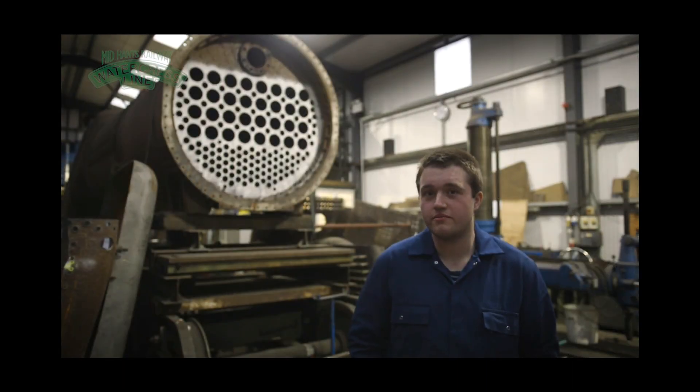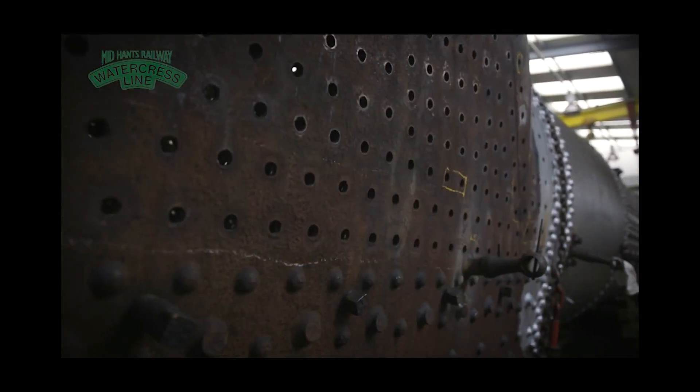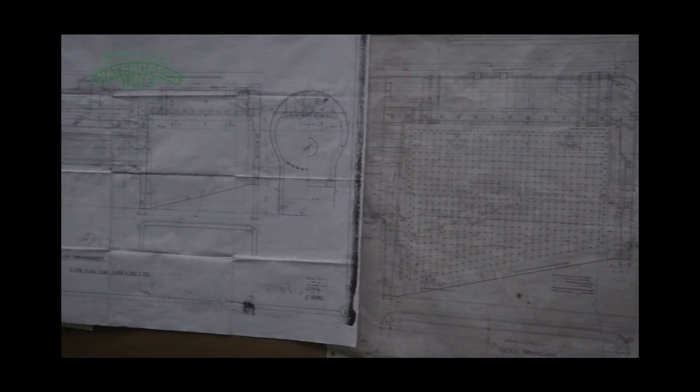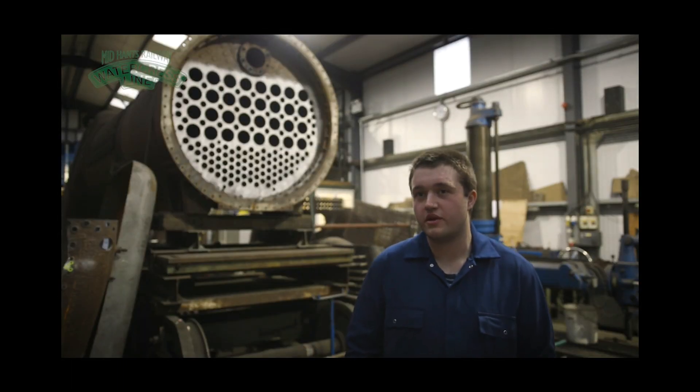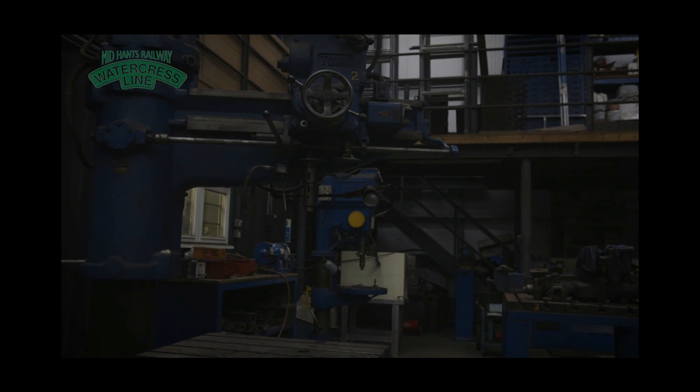I'm Andrew and I am an apprentice here restoring boilers at Rockley. What we do here is basically cut out corroded or pitted plate work and make them as good as new. The skills you have to have as an apprentice is just basically willingness, and then they will teach you on the job the roles and tasks you've got to do here.